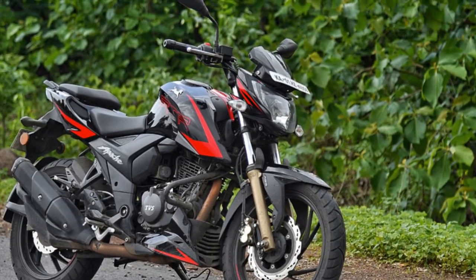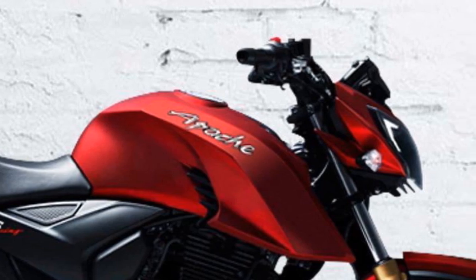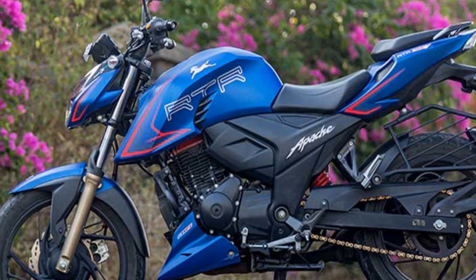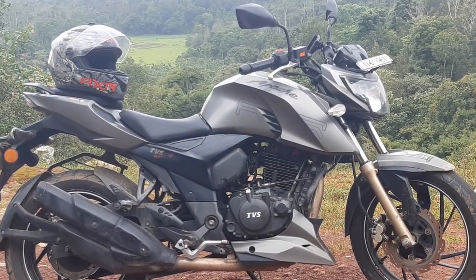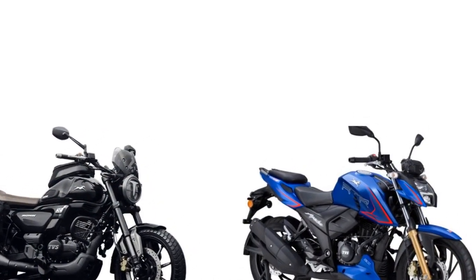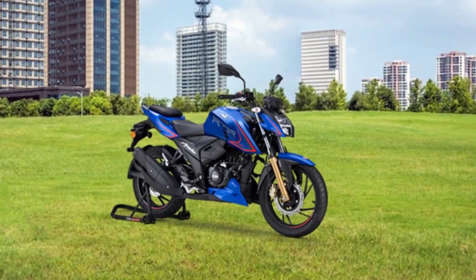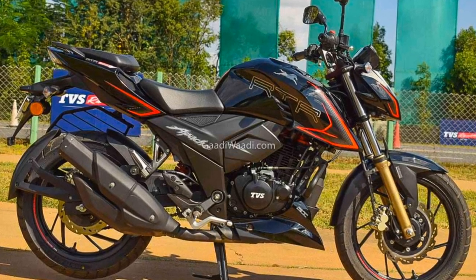Riding Experience — Pros. 1. Responsive and Powerful Engine — The Apache RTR204V's engine delivers a punchy performance with quick throttle response, making overtaking and acceleration a breeze. Whether navigating through city traffic or enjoying a spirited ride on open roads, the engine's power is a definite plus. 2. Agile Handling — The bike's well-engineered chassis and suspension setup provide excellent handling characteristics. It feels nimble and responsive, allowing you to confidently take on corners and curves. 3. Stable Ride — The combination of telescopic front forks and a monoshock rear suspension offers a comfortable and stable ride, absorbing bumps and irregularities on the road.